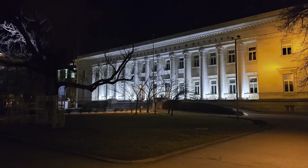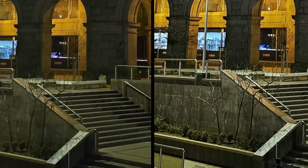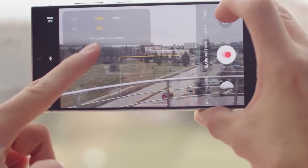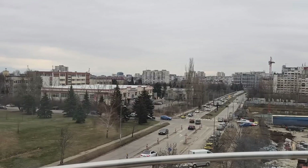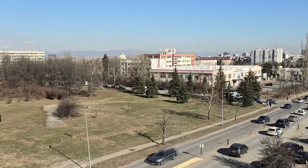The 10x optical zoom is another standout feature, offering sharp, close-up shots from a distance. It's perfect for wildlife photography, sports events, or simply zooming in on distant objects with precision. 8K video recording at 30fps is also back, delivering cinematic video quality in your pocket.